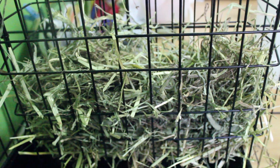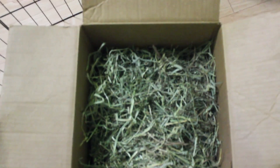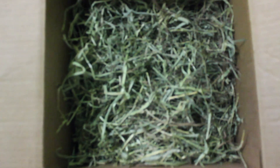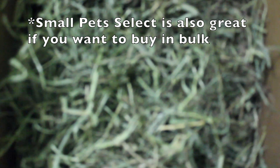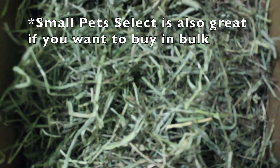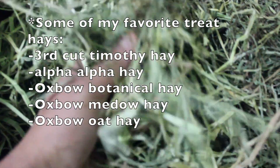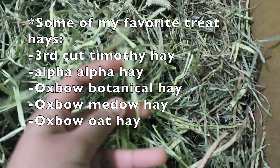I recommend using a nice green, long-strand hay. If you can, go to a local farm and get farm-fresh hay, because that's always the best. But if you have to buy from a pet store, I wouldn't recommend any other brand other than Oxbow. I use Oxbow alfalfa hay because my bunny is still really young, mixed with some Oxbow botanical hay, which adds a little treat. I recommend mixing your main hay with a little bit of treat hay, especially in the first stages of litter box training. This is going to encourage them to eat more hay, and thus poop in their litter box.